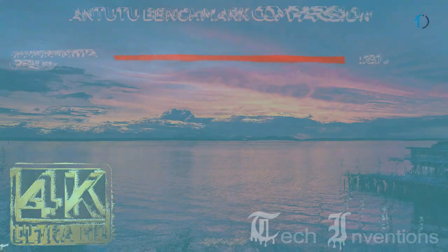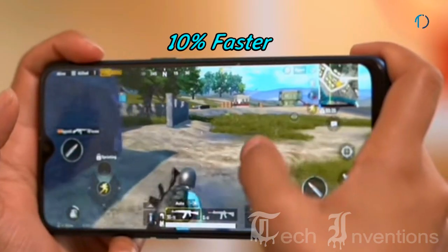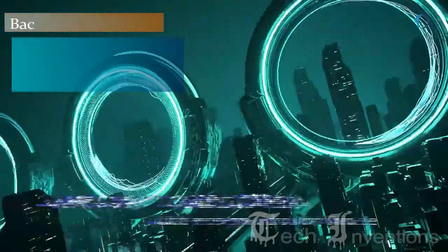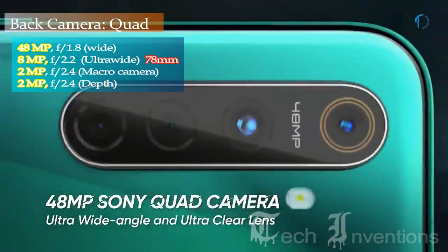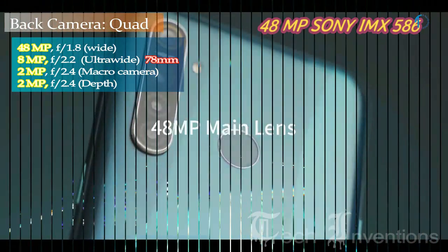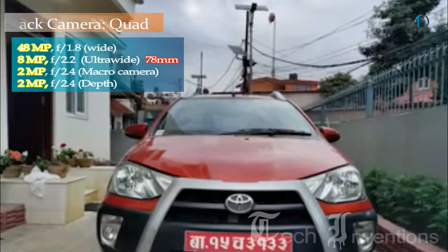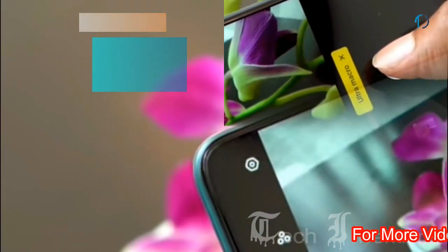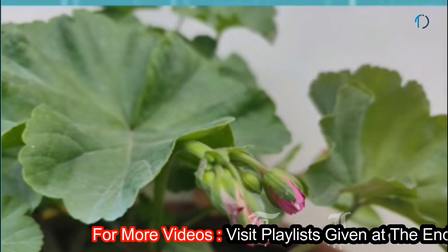With 10nm processor architecture enhancements, you can expect a 10% performance uplift across gaming, web browsing, and camera use. The Realme 5 Pro is the company's first smartphone with a quad camera setup. It features a 48MP quad-Bayer Sony IMX586 sensor with f/1.8 aperture, optimized for both daylight HDR shooting and low-light photography with Realme's Nightscape mode — the same sensor used in the Realme X.